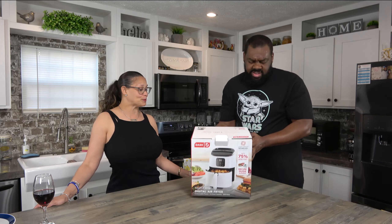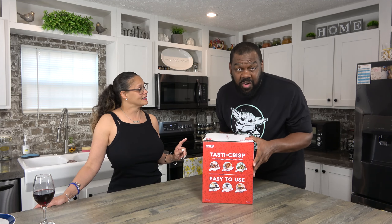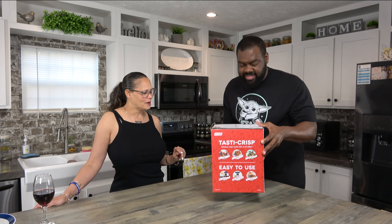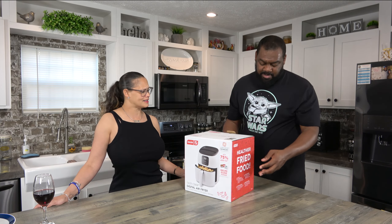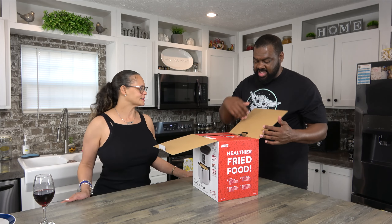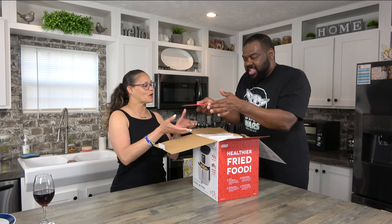Look at the box — it's a prettier box than the last thing we did. The T-Fall deep fryer came in a regular standard white box, and it was not appealing. They sucked it up on that one aesthetically. This one says 'Hello, foodie' — that's me, they're calling my name.